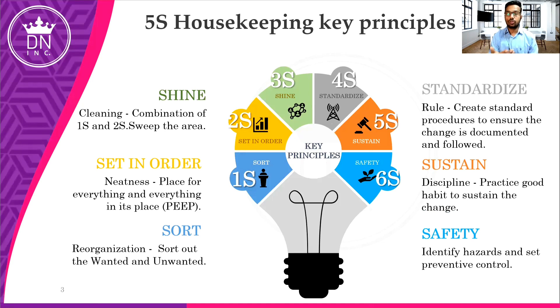Then Sustain — up till now we've done the cleaning and sorting, but we need to sustain it. This is the most difficult part in 5S. Sustenance is all about discipline and how we practice good habits to sustain the 5S. The last one is Safety, which is related to identifying hazards and preventive controls. These are the key principles.